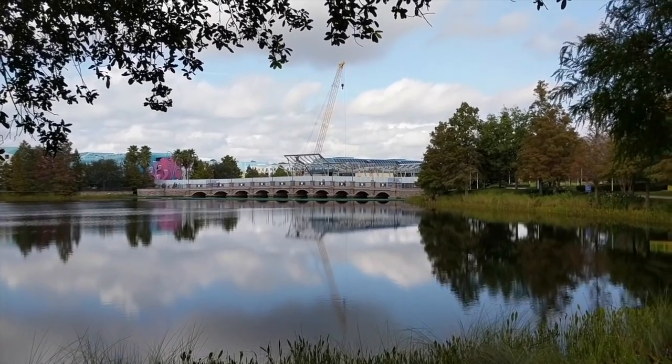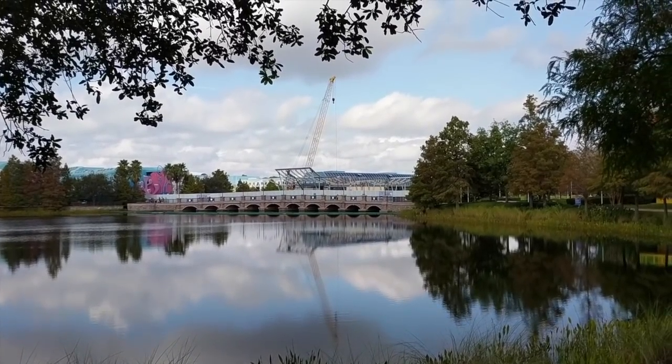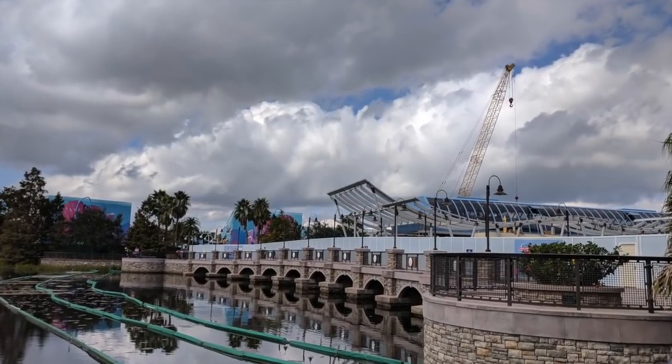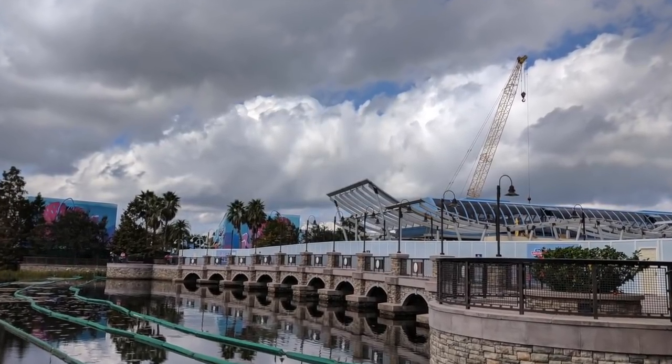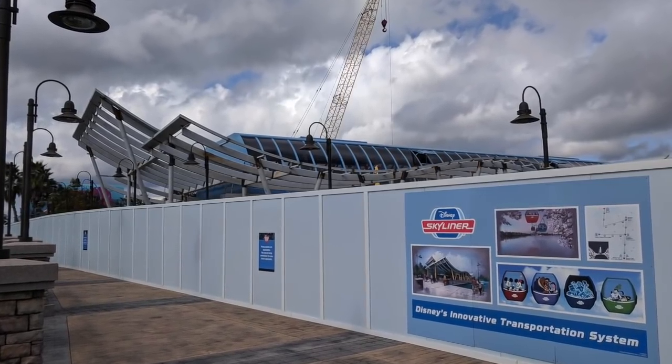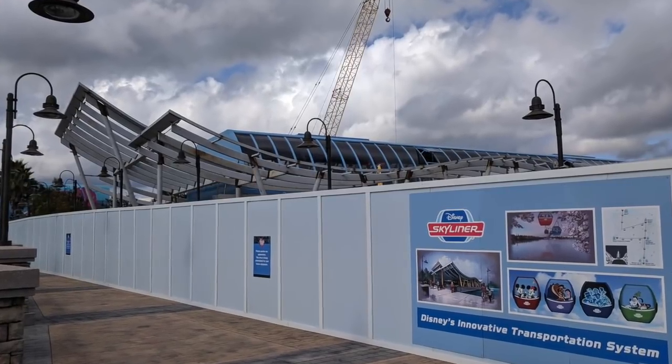Hello everyone, this is Adam on the Scene and I've got some scoop for you on the Disney Skyliner gondola system. This Veterans Day weekend I stayed at Pop Century Resort and I came across a Skyliner gondola that was receiving a themed wrap, as well as noticing that the cables had begun to be pulled for the Skyliner system.